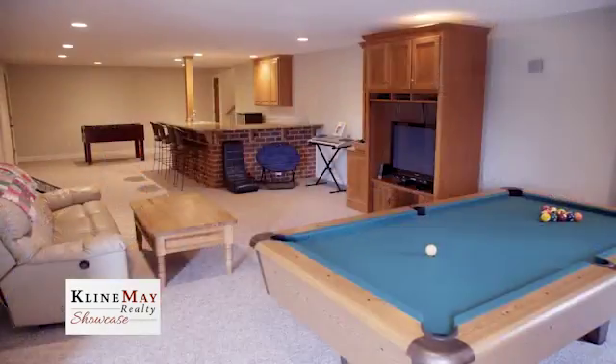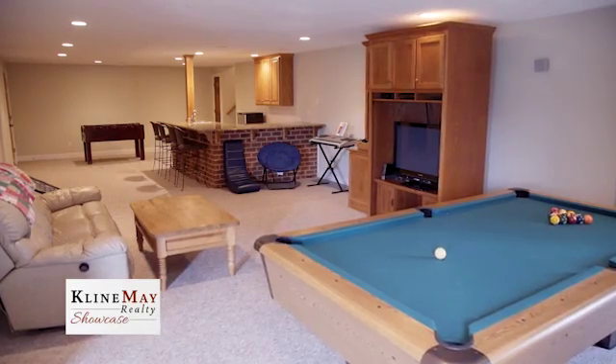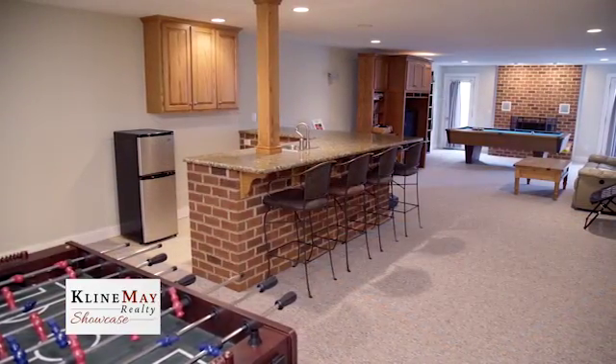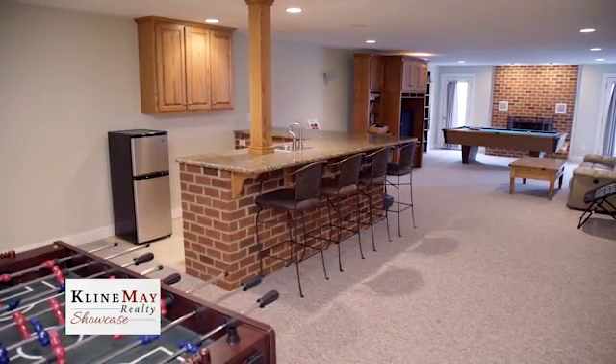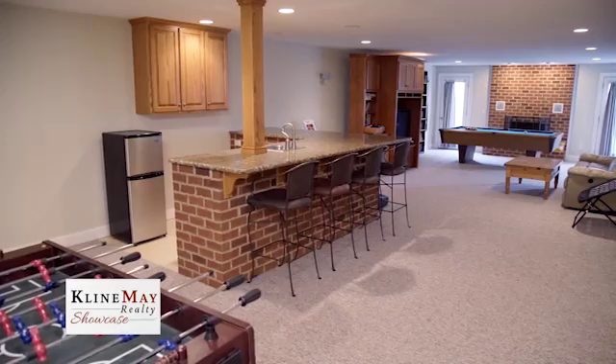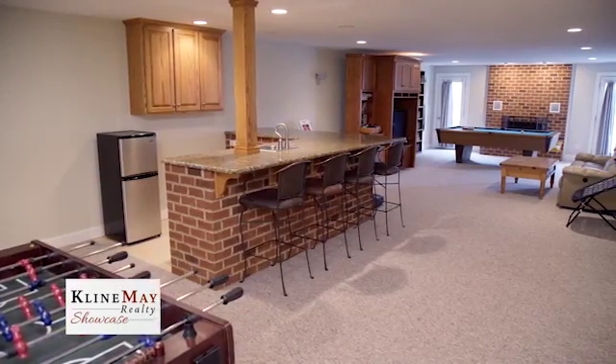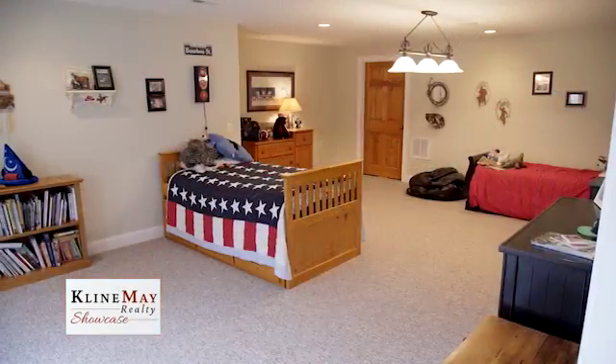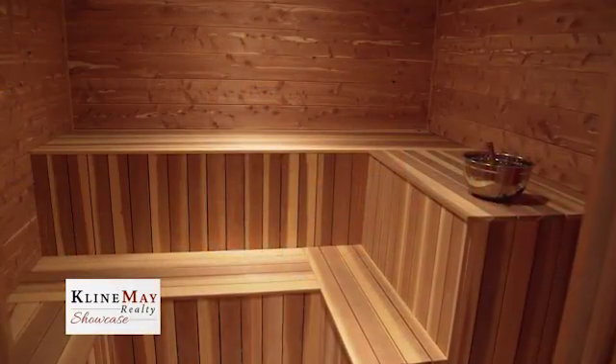Venturing downstairs to the home's terrace level will surely turn some heads with a bonus around every corner — this area has something for everyone. Sit by the wet bar, relax by the fireplace in the family area, or get competitive in the game area. Other features include a full bath, bedroom, and a sauna begging you to relax your cares away.